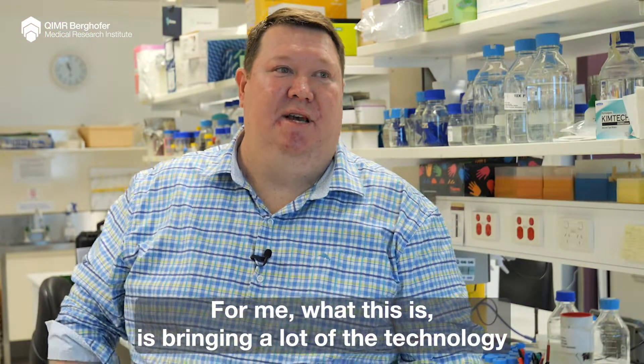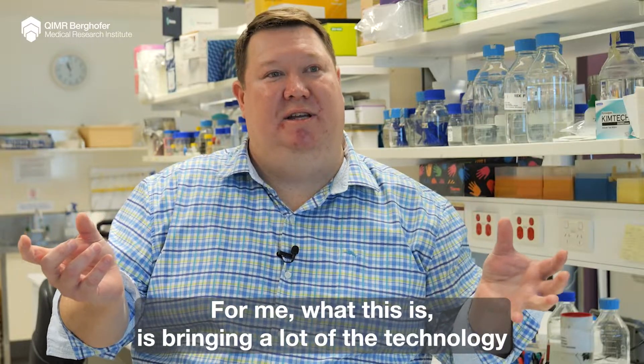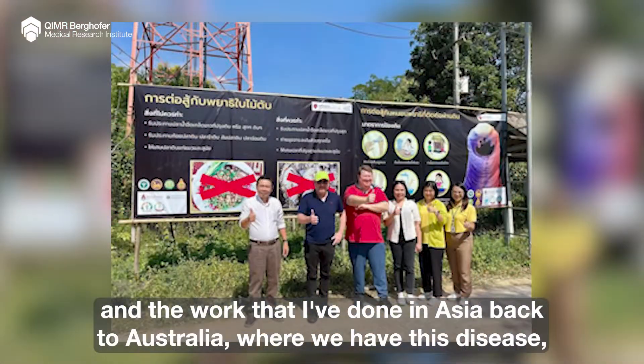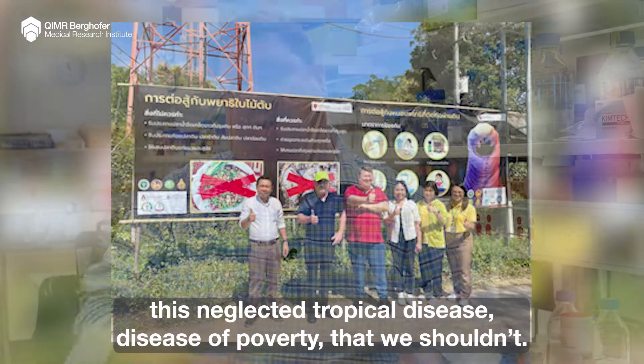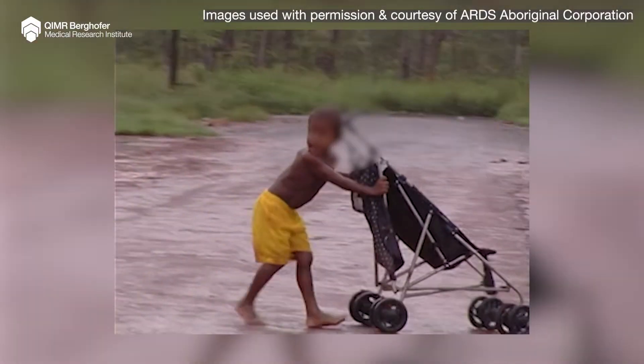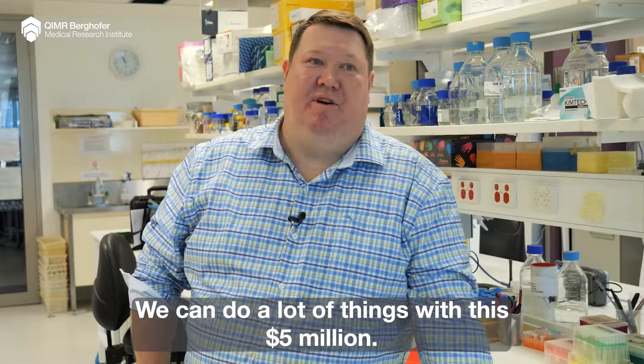For me, this is about bringing the technology and work that I've done in Asia back to Australia, where we have this disease — a neglected disease of poverty that we really shouldn't be ignoring. This is huge. There's a lot we can do with this five million dollars.